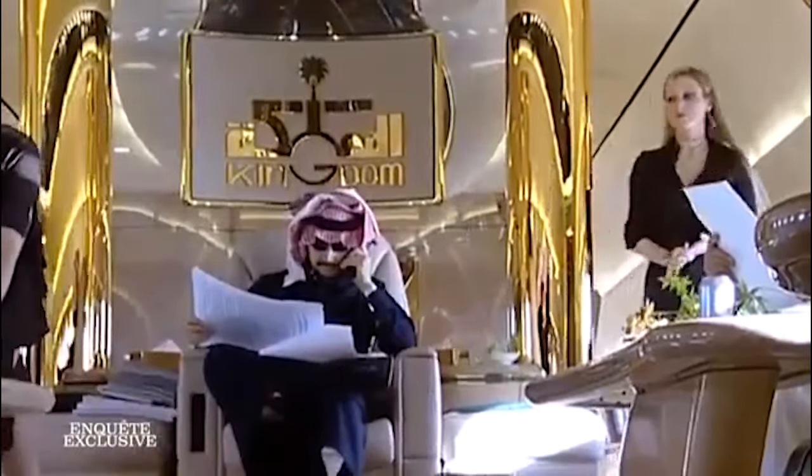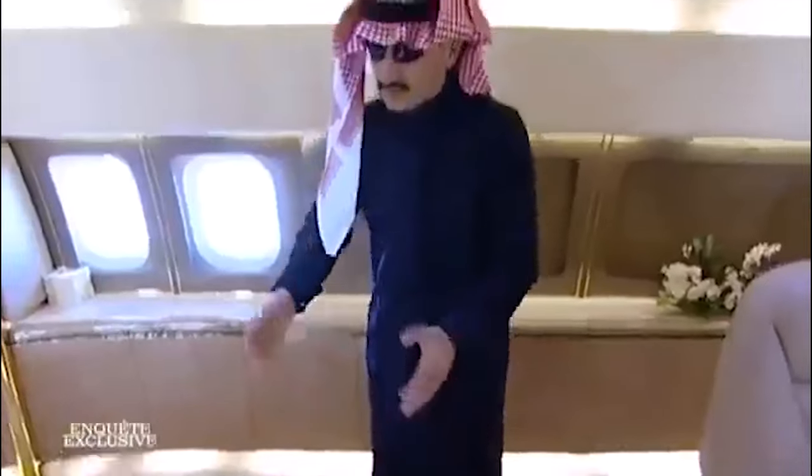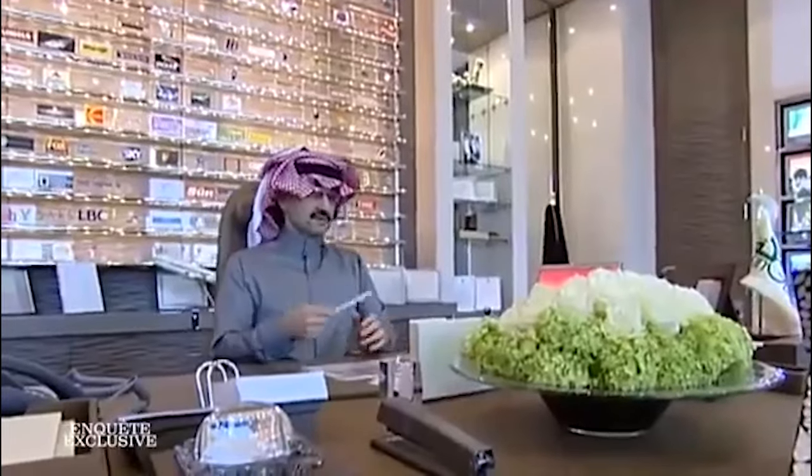People who are just a little bit rich fly first class when they travel. If you have a lot of money, you can rent a private jet. When you have even more money, you can fly on a private jet with your name painted on the wings. But when you are a multi-billionaire Saudi prince, you can fly on a customized $500 million Airbus A380 that is so luxurious it will blow your mind.